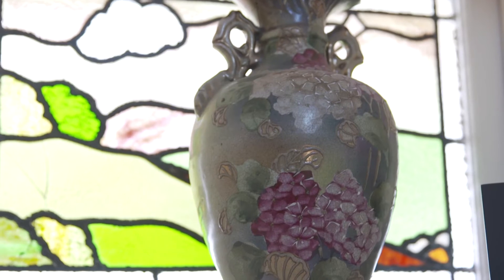This well-preserved Californian bungalow still holds all its original features, like ornate ceilings, lead-light windows, and timber floors.